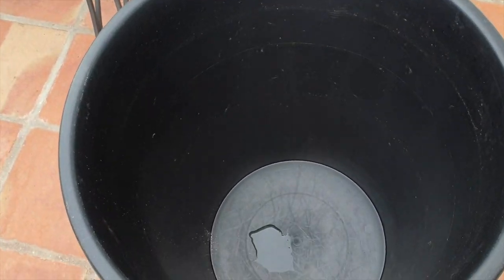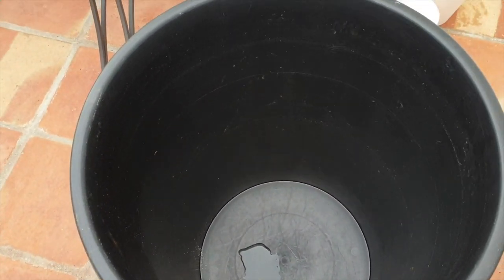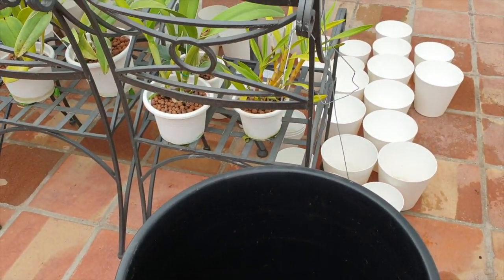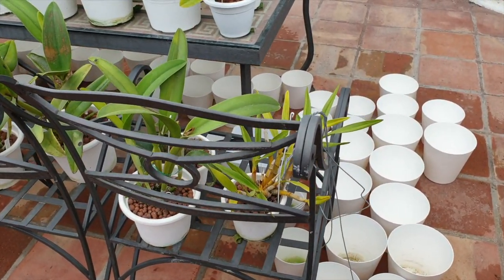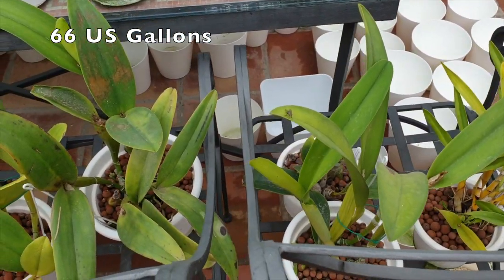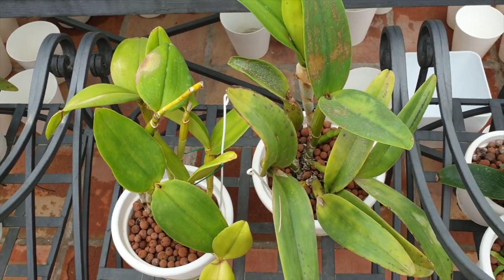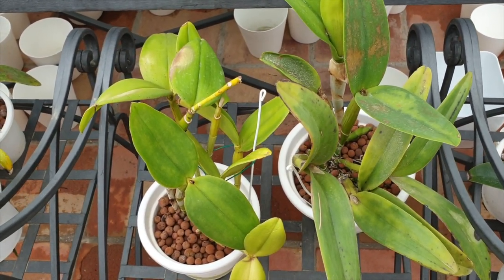Since July 24th I've had issues with my reverse osmosis filter — it has been very stressful. I've gone through 250 liters of stored reverse osmosis water and I'm hoping that by the time this video airs, the technician will have been here.